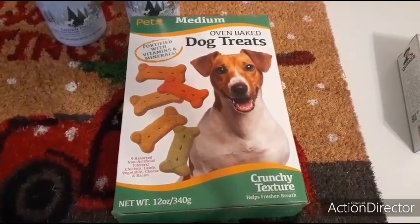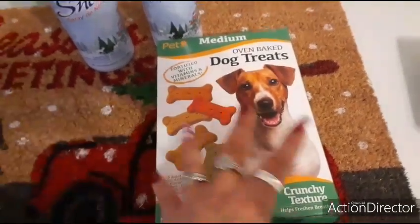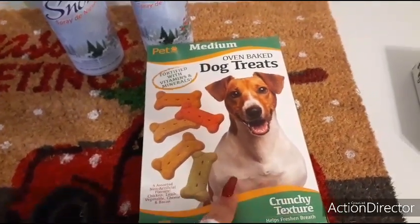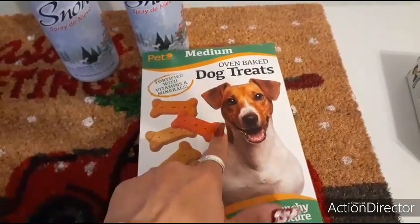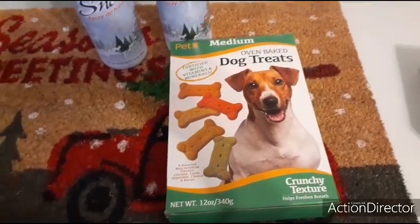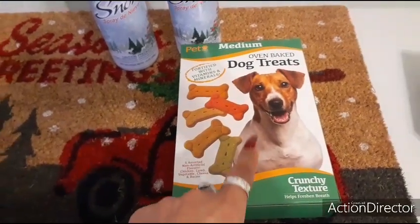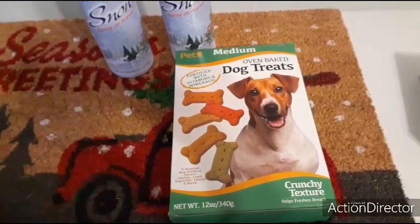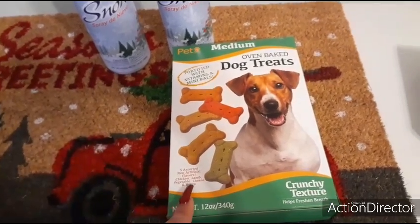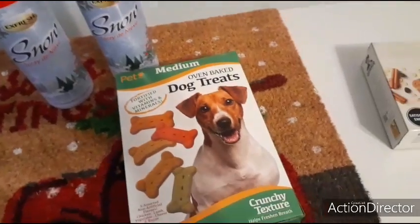I grabbed Ollie a box of treats — made in Canada, and I do make sure they're either made in the USA or Canada. These are medium crunchy texture and he just likes having treats. They're fortified with vitamins and minerals, and we also give him fancy dental sticks and hip supplements. These are just for fun — chicken, lamb, vegetables, cheese, and bacon.